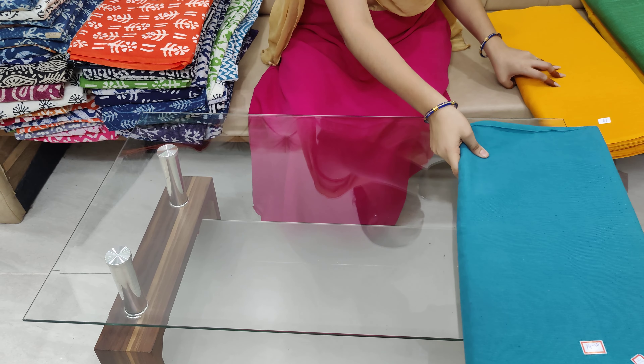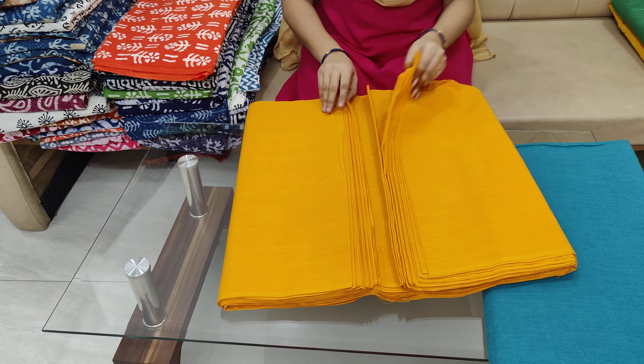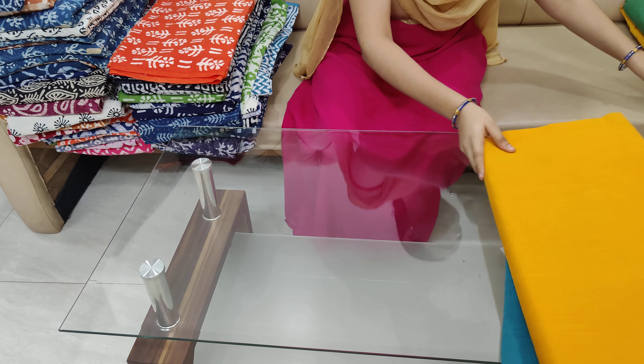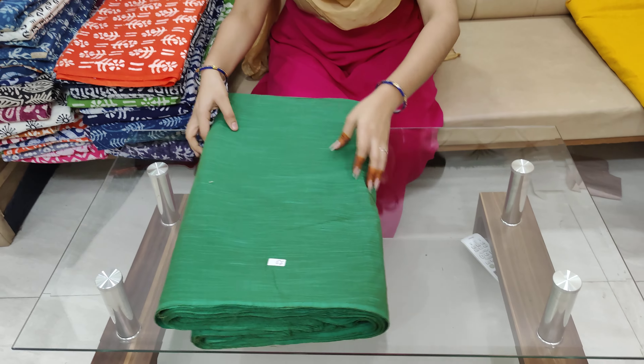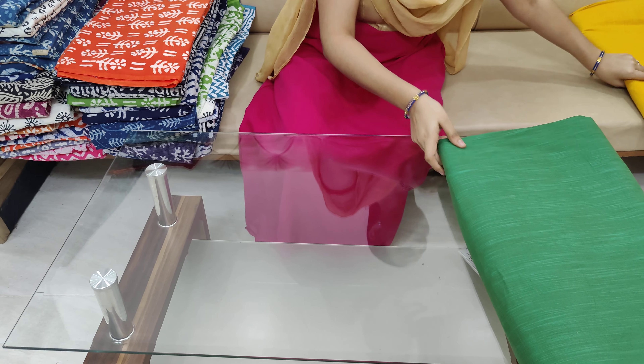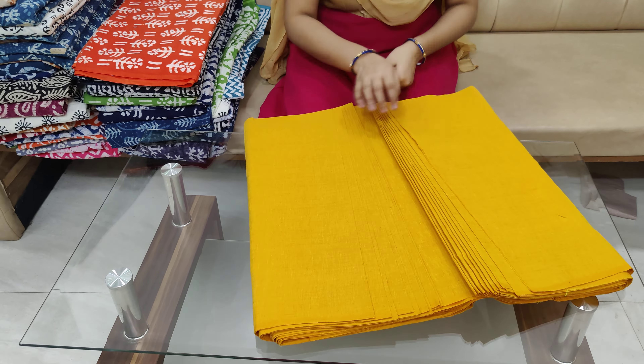If you order 10 meters in bulk, you will need $85 plus shipping and you will need different colors. Plain fabrics are available in these colors, and these are batik fabrics which are cloths and cotton.